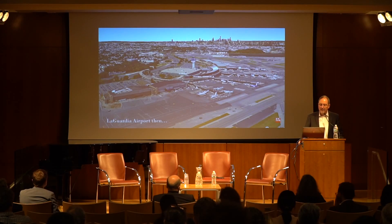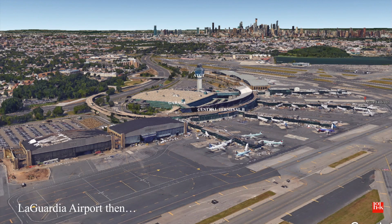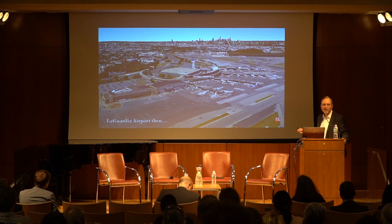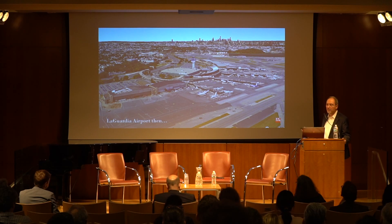LaGuardia Terminal B — this is the LaGuardia we all knew and loved. For those of you not familiar with how it functioned: this was the face of the airport, a four- or five-story parking garage. The actual terminal is situated back here. This is Terminal B, and there are conventional concourses or piers coming out towards the air side. All of the operational terminal facilities are as far from the Grand Central as you could possibly get, and it's all parking in the front.